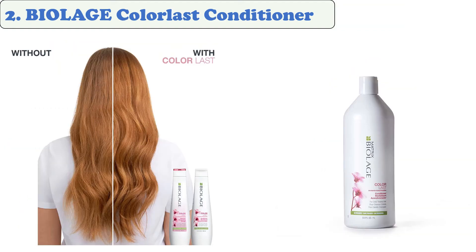At number two: Biolodge Color Last Conditioner. This product is formulated to nourish and extend the life of your color-treated hair. It provides a low pH level and leaves hair soft and detangled for a long time. Formulated specifically for color-treated hair, it preserves salon-vibrant color for up to nine weeks, moisturizes and extends the life of your color, leaving hair soft and detangled with extra shine and depth of color.